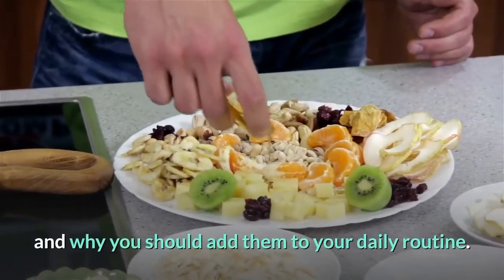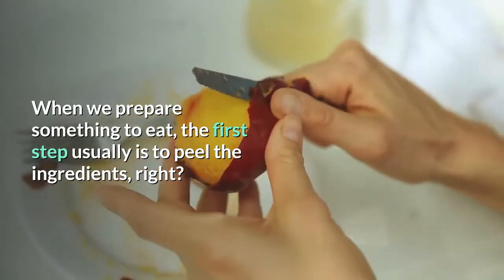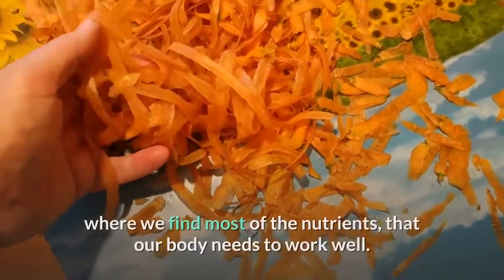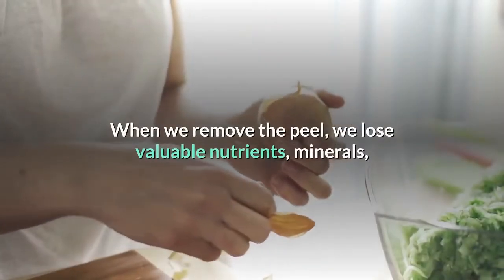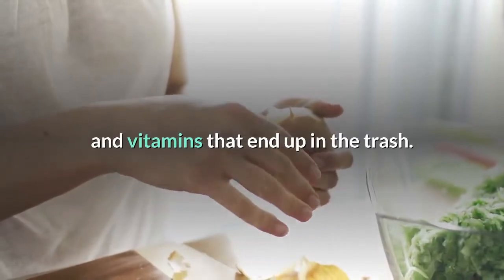When we prepare something to eat, the first step is usually to peel the ingredients. But what few people know is that the peels are where we find most of the nutrients that our body needs to work well. When we remove the peel, we lose valuable nutrients, minerals, and vitamins that end up in the trash.